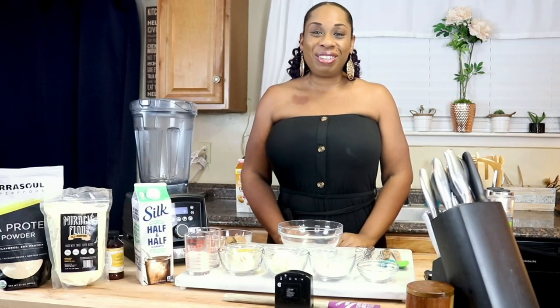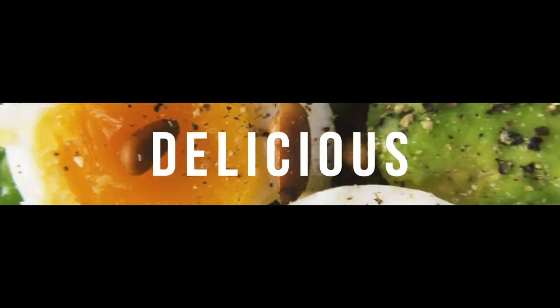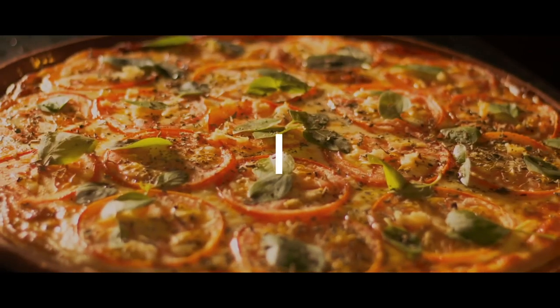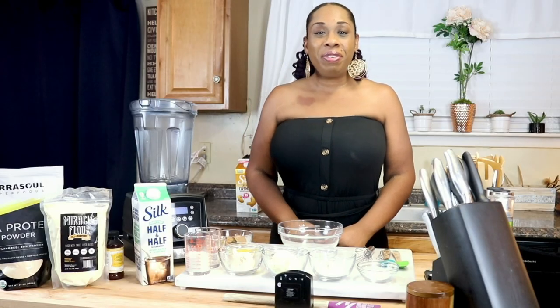Hello, my keto peeps! It's Samaya, and welcome back to my channel — I don't sugarcoat. Today I'm going to teach you guys how to make my maple brown sugar waffles, so let's get started.